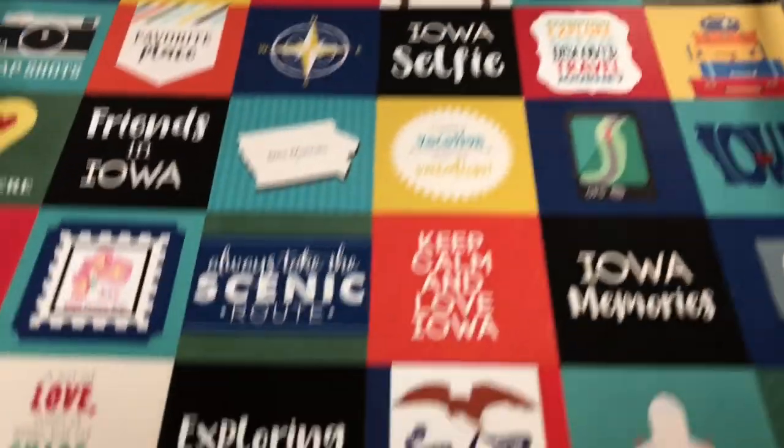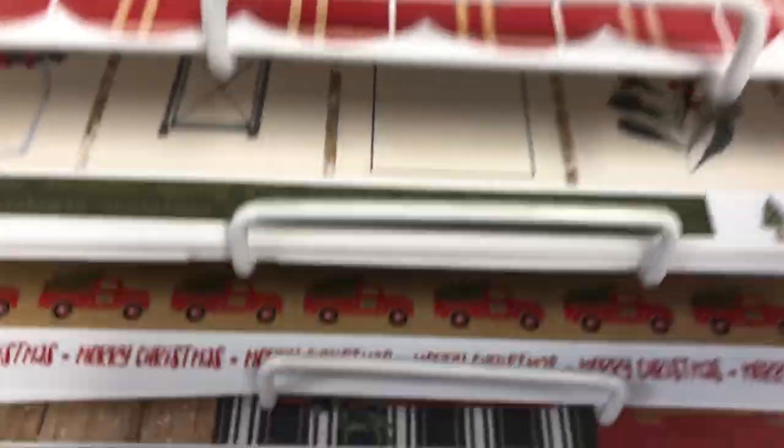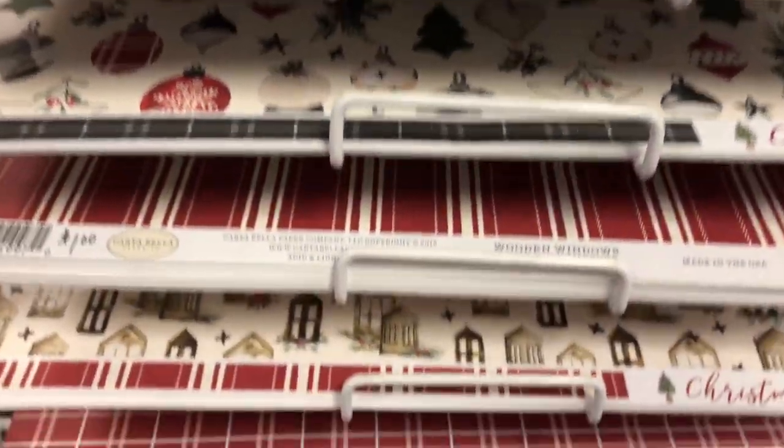We have a travel section with lots of Iowa papers, which is really nice especially if you're visiting, because you might want to feature some of your time here in Iowa. There's a collection here from Cartabella — we've done several projects with it. It's called Christmas, and there are so many beautiful papers.